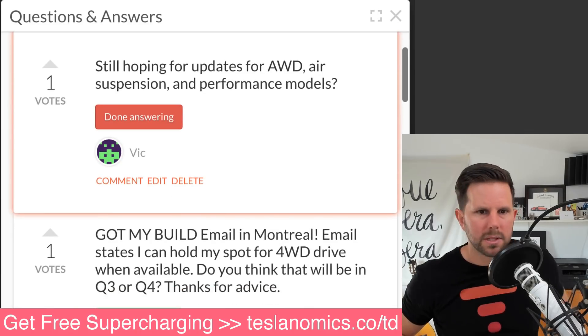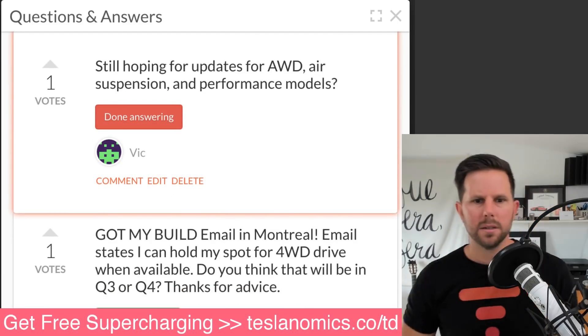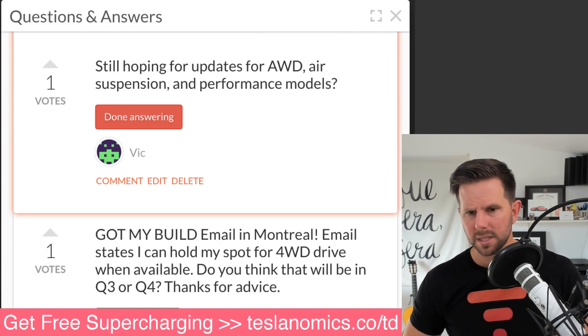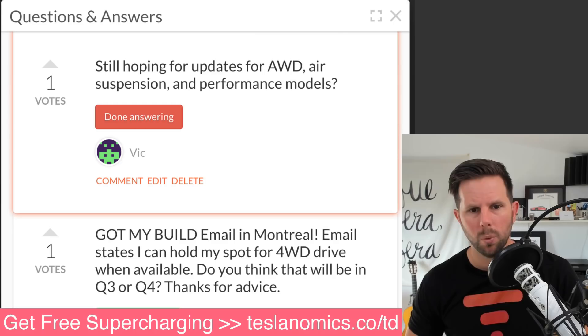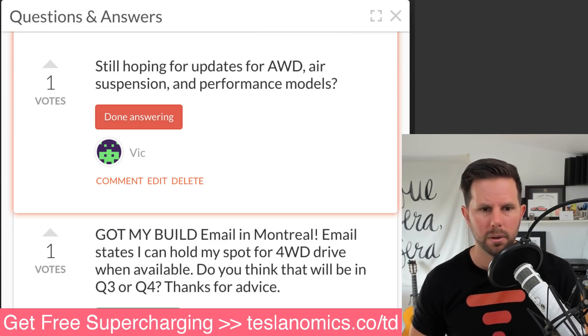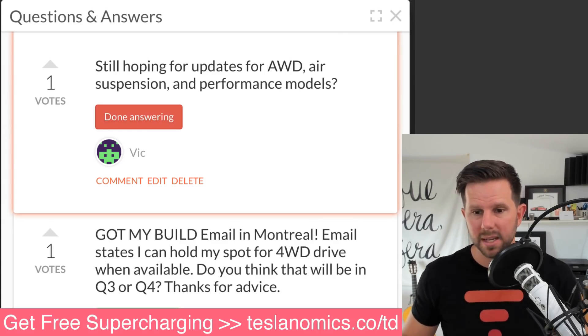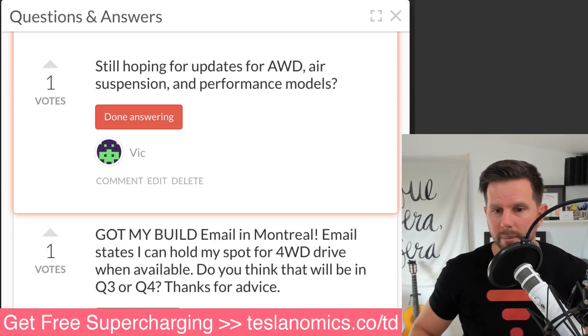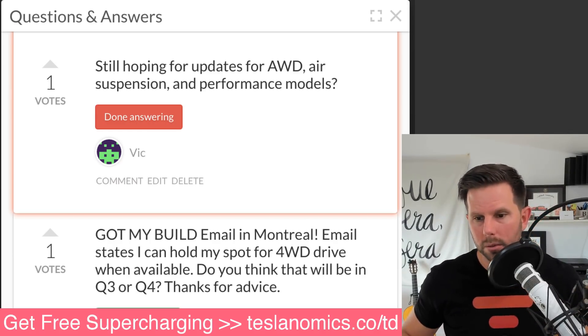Vic asks for updates on all-wheel drive, air suspension, and performance models. Me too. I did see someone spotted a white interior Model 3, which I know people are into. And there was a sighting of one with 20-inch wheels that people were guessing was the performance model. Thanks for the question — I'm hoping for an update too, and I would love to be able to buy a performance model.